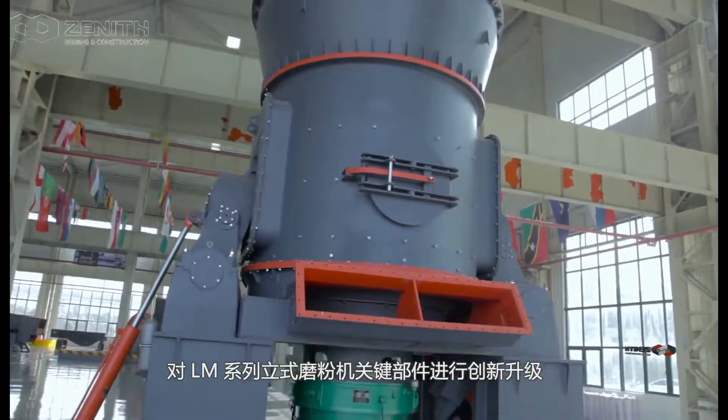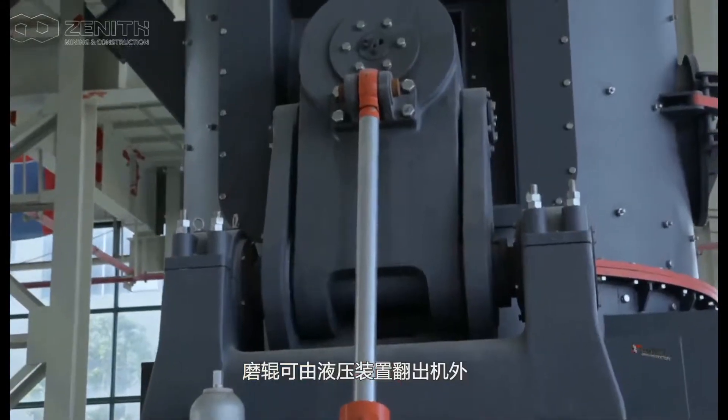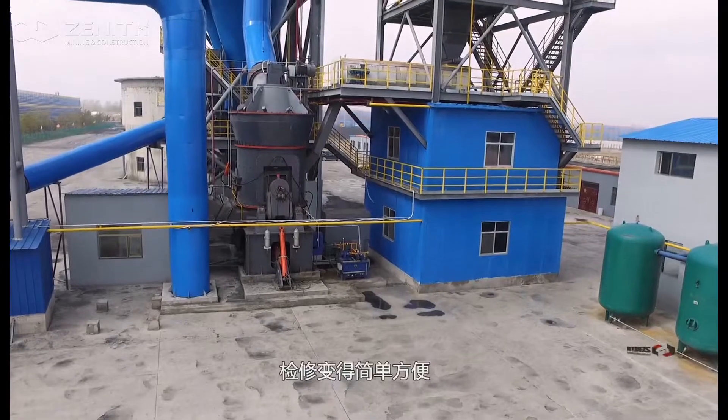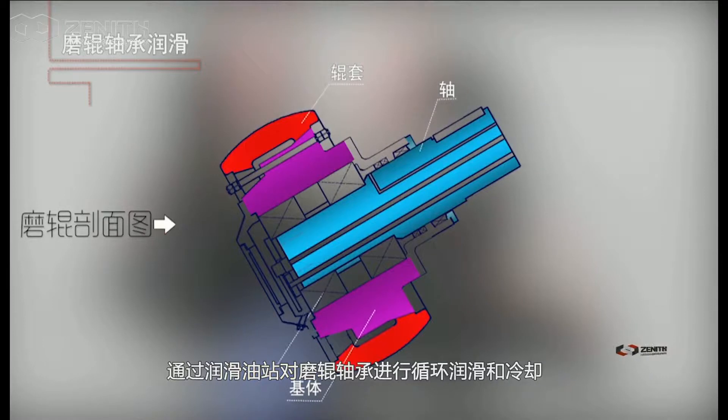The roller can be pulled out of the machine by hydraulic device, making maintenance more simple and convenient. Circulating lubrication and cooling of the roller bearings is achieved by means of a lubricating oil station.